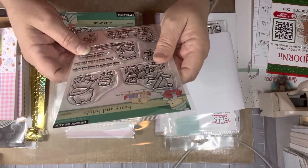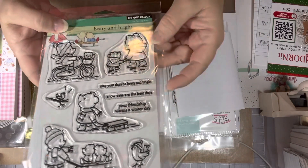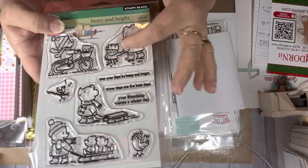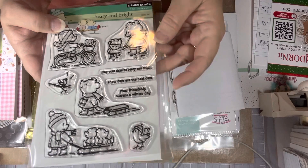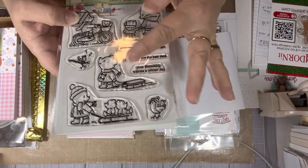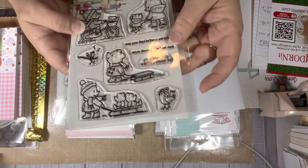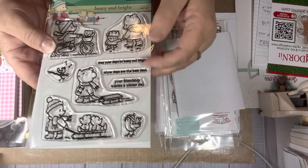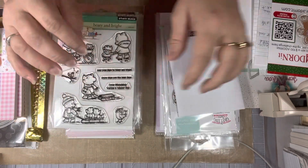This one is called Berry and Bright. There's a bear riding a bicycle, two bears walking and holding hands — that reminds me of my two grandsons, there are pictures of them like that — one holding a sled looking up, a little branch with a bird singing, two on the sled with one pulling it, and an extra bird and some sentiments. Those are my Penny Black purchases.